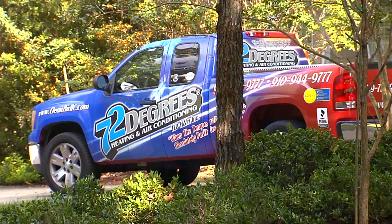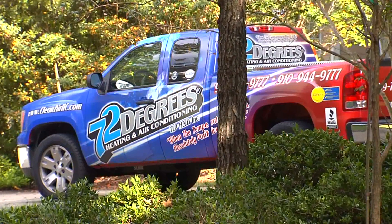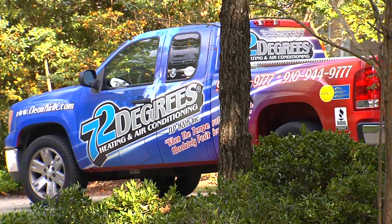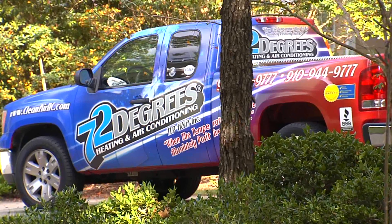Thank you very much for telling me about it, Eddie. If you want more information about this, from your smartphone you can dial star star COOL, or you can go to the website get72degrees.com. Thank you very much. Bye, we'll see you next time.